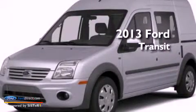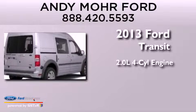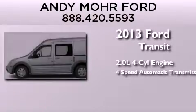This is a brand new 2013 Ford Transit Connect. It features a 2.0-liter 4-cylinder engine and a 4-speed automatic transmission.